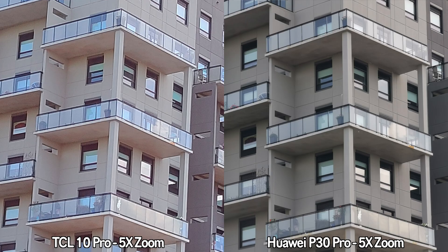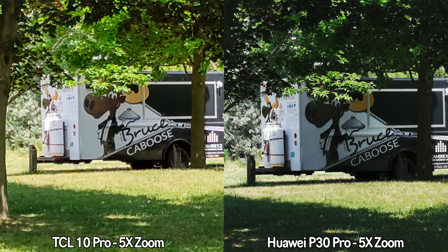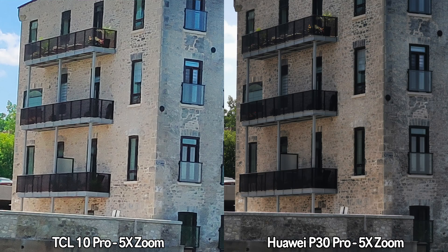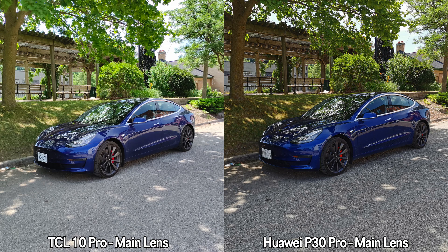Moving on to 5x zoom pictures — keep in mind that the Huawei P30 Pro has an optical zoom lens, while the TCL 10 Pro only has electronic zoom. Of course all the pictures taken by the Huawei P30 Pro are going to look better — they are sharper, and the pictures taken by the TCL 10 Pro at 5x zoom almost look like paintings.